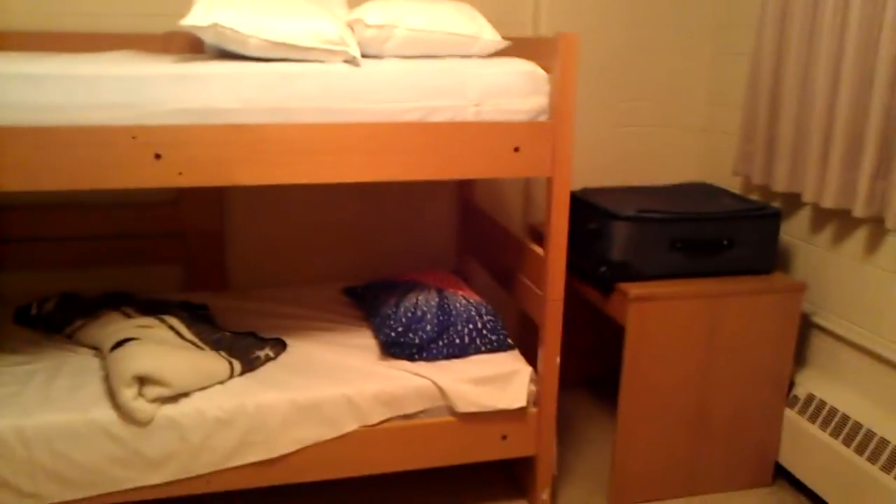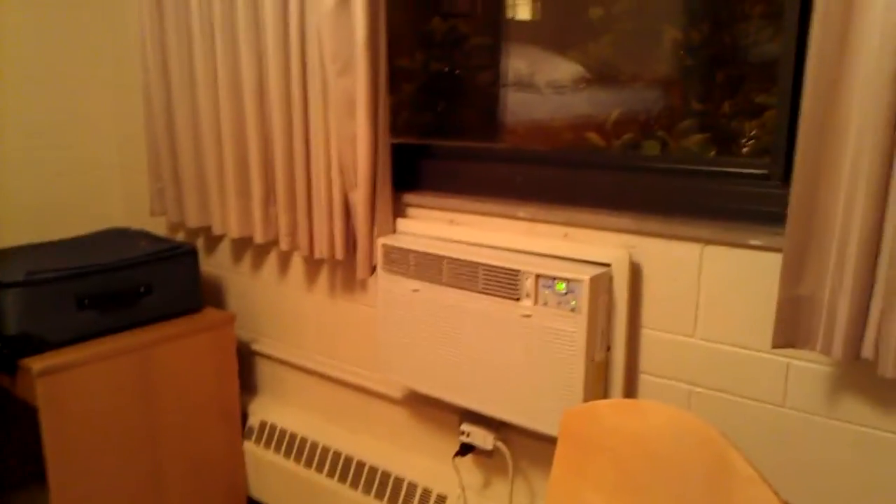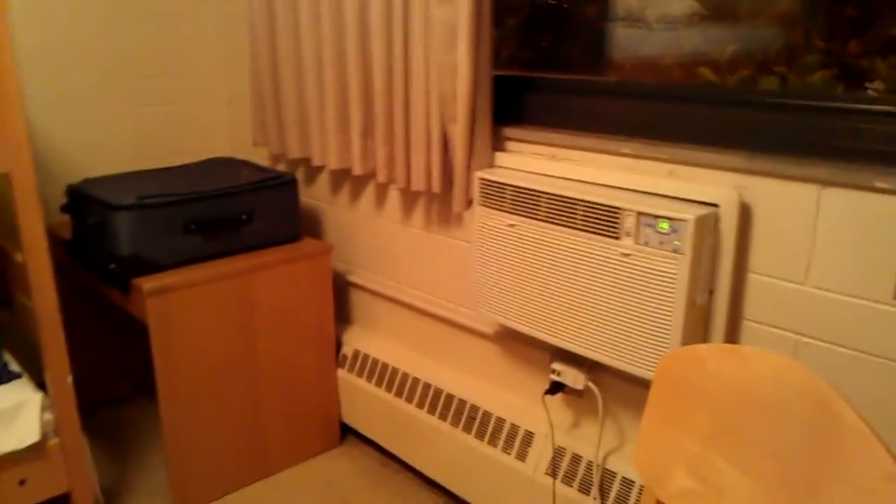So I guess that's it for my St. Xavier dorm room tour. I'm going to be doing a one-take vlog style, going up on my YouTube channel, so stay tuned for more videos.